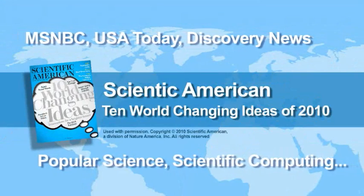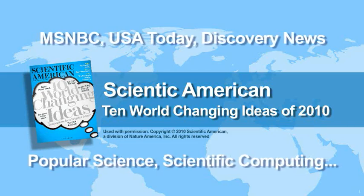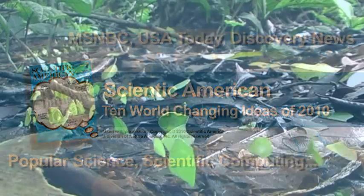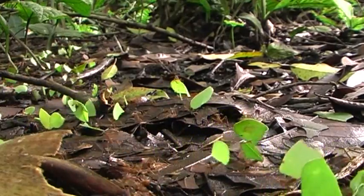Others have taken notice, too. Scientific American named Digital Ants in its 10 World-Changing Ideas of 2010. Find out how an army of digital ants could go to work for you.